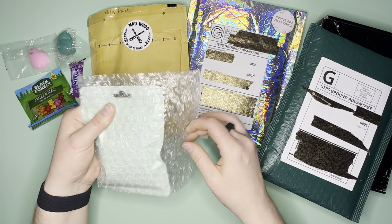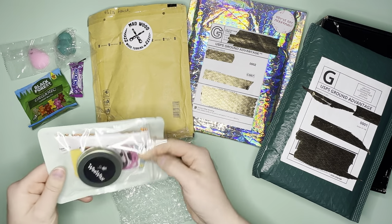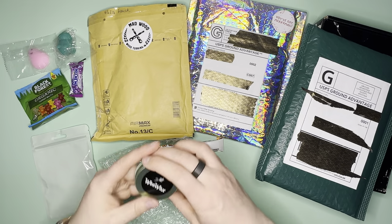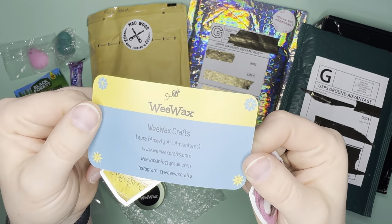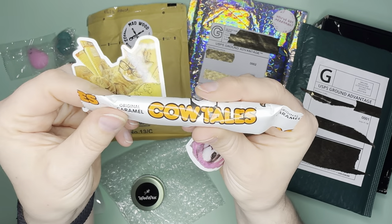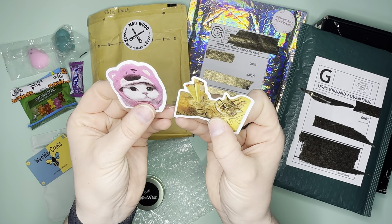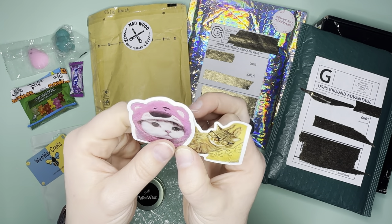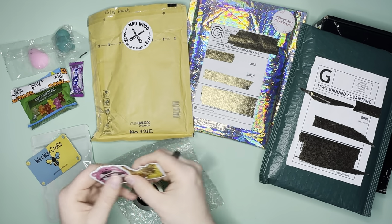Now let's break into the actual goods. I love the color of this package — so pretty. Here is our actual Wewax, and I love the cat stickers. Here is our card from Wewax Crafts. I can already smell it and it smells so good. Cow Tails original caramel — it's been so long since I've had one of those. The cat stickers are reminiscent of the girls: Mochi's the tabby with white on her face, and Sushi is a tortie tabby with that orange color. Perfect, Laura, I love it.